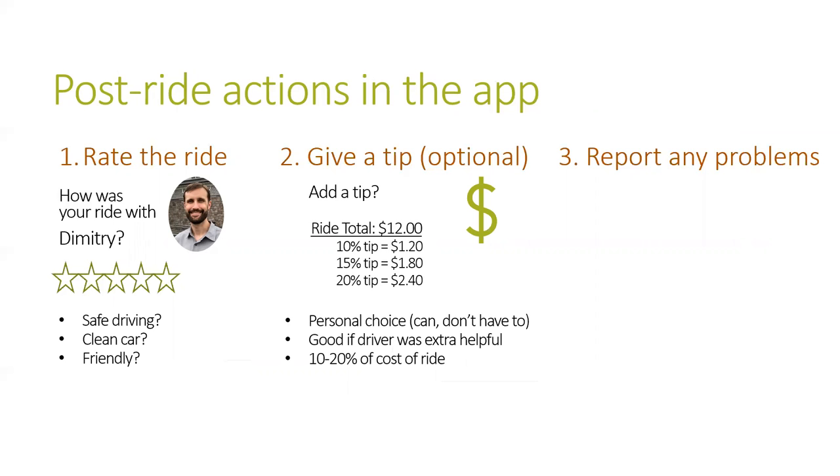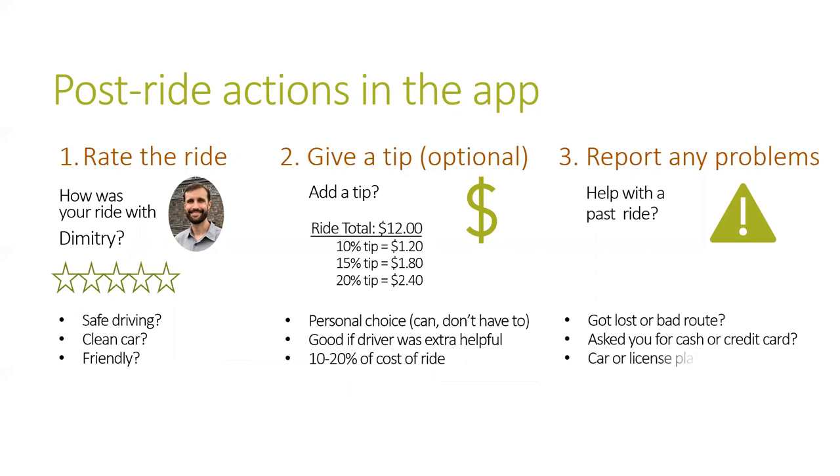Finally, let the rideshare company know about any problems — for example, if the driver got lost, asked you for cash at the end of the ride, or there was another safety issue. This helps companies make rideshare better.